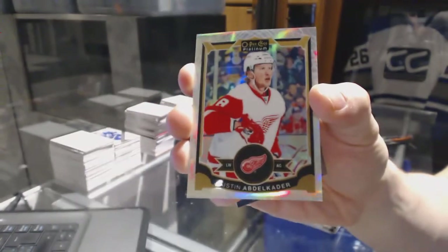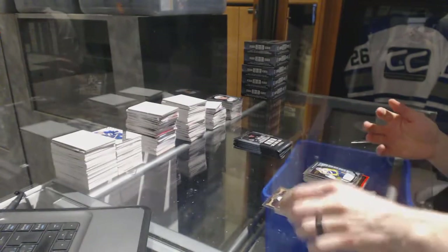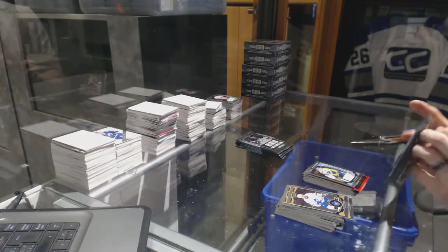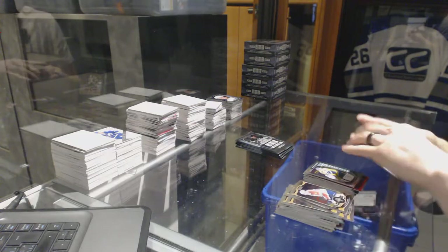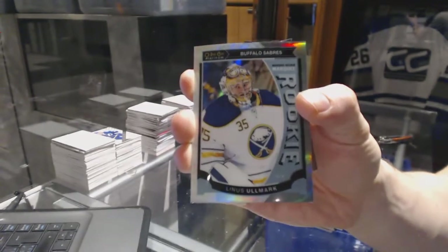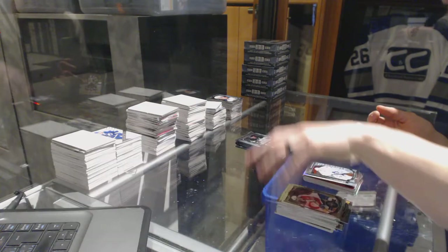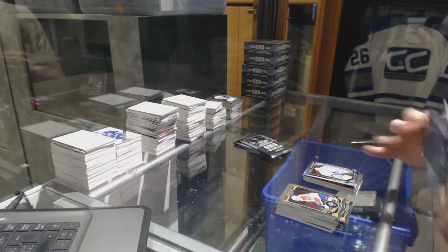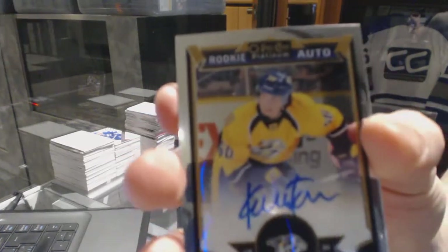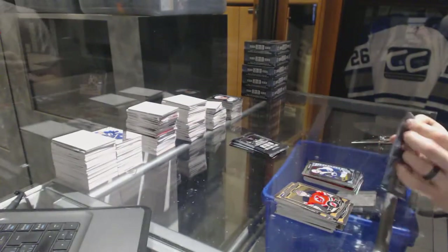White Ice Parallel numbered 199 for the Detroit Red Wings, Justin Abdelkader. And a Marquee Rookie for the Predators, Calle Jarnkrok. Marquee Rookie White Ice Parallel numbered 199 for the Buffalo Sabres, Linus Ullmark. And a Marquee Rookie for the Leafs, Garrett Sparks. Rookie Autograph for the Nashville Predators, Kevin Fiala. And a Marquee Rookie for the Jets, Nick Petan.